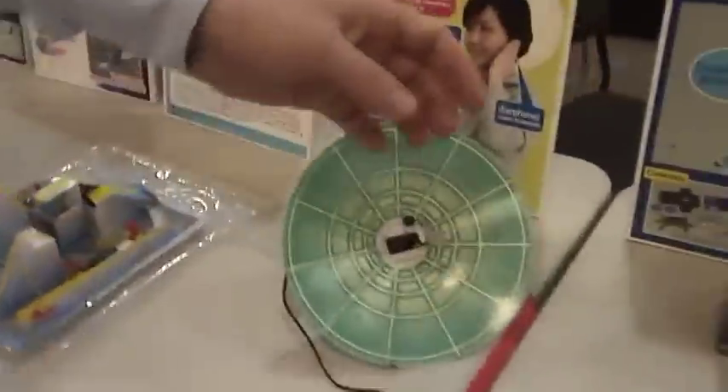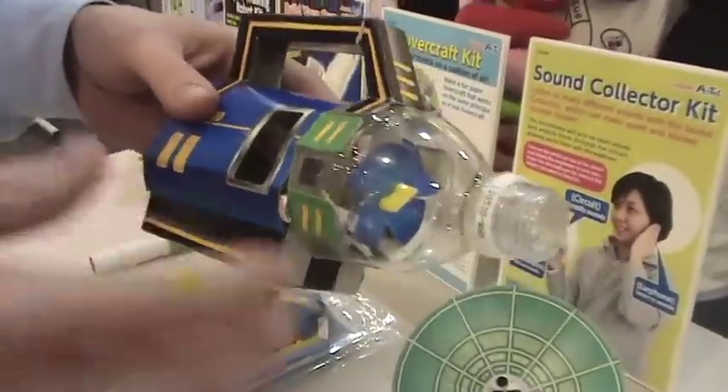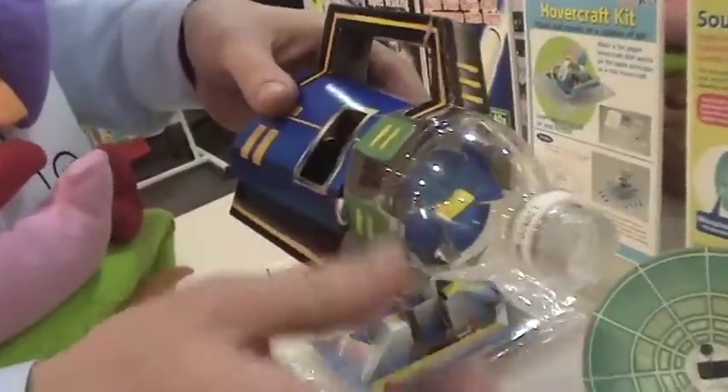Our first entry into the retail market are these paper craft kits. Children put these together and they learn about a principle. For example, this is a vacuum cleaner made out of paper. It uses a plastic bottle, and as the children put the kit together they learn why it works — how the vacuum cleaner draws dirt inside it.